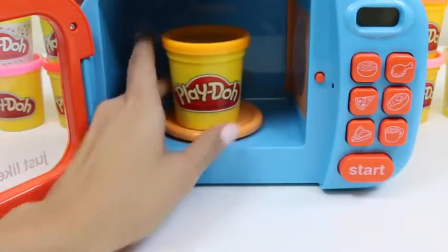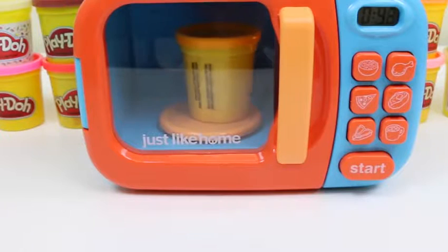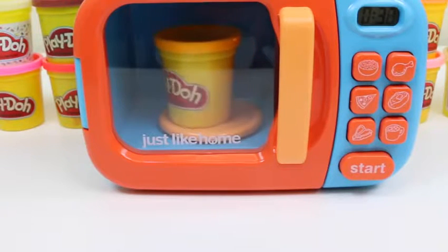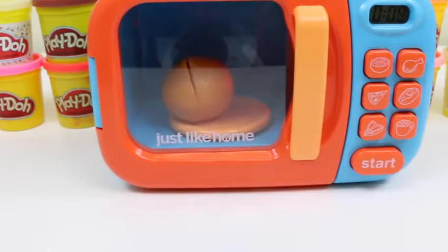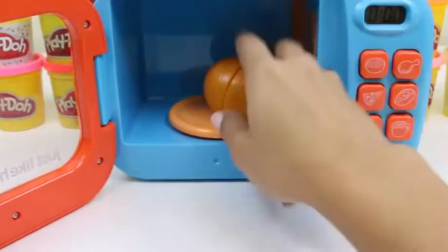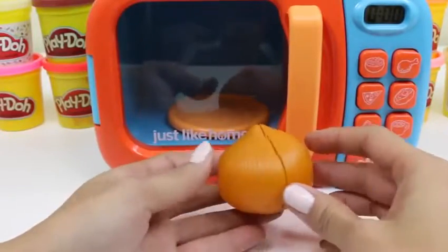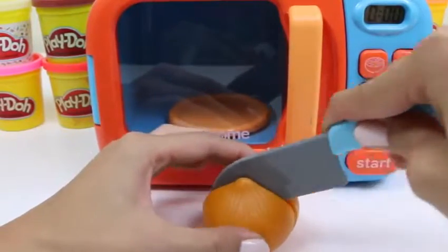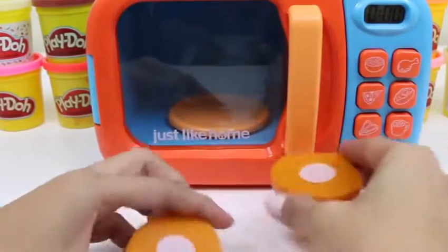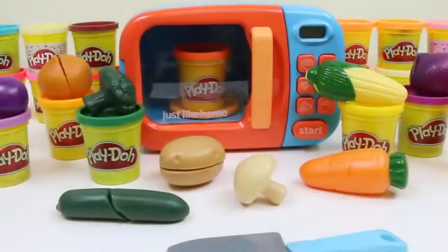Now we'll put in some orange Play-Doh. Oh, another onion! Bring on the waterworks! Yep, it's starting to burn already — let's keep it together, everyone! Well, this set was so much fun! I hope you guys enjoyed this video. Don't forget to subscribe to see more!